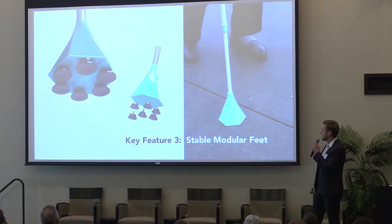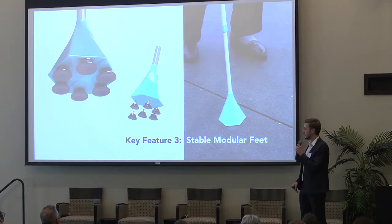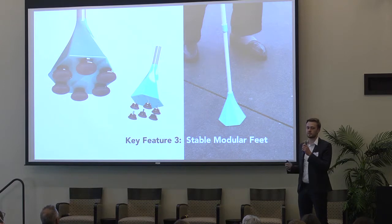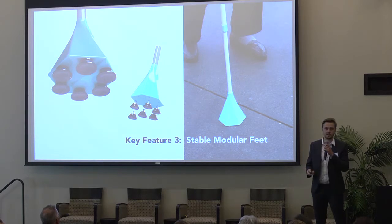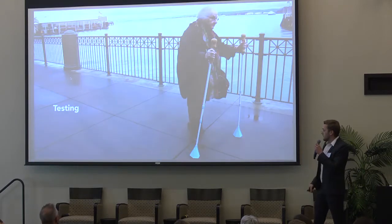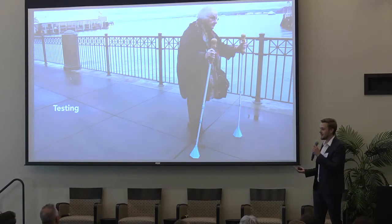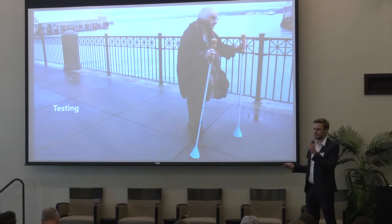My final main feature is the wide foot. It increases grip, increases stability, and has interchangeable feet. Since the feet are the most deteriorated part of walking poles and mobility devices, being able to change them is so useful. I got to test it with June Fisher and it was really eye-opening to see all the possible changes I need to make.